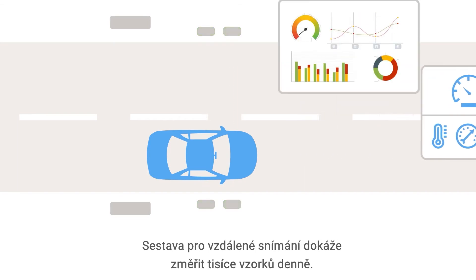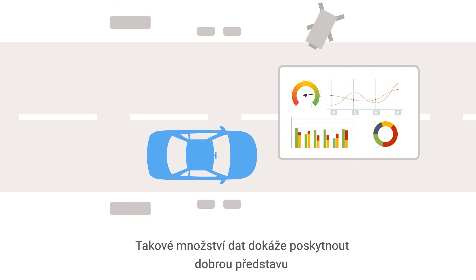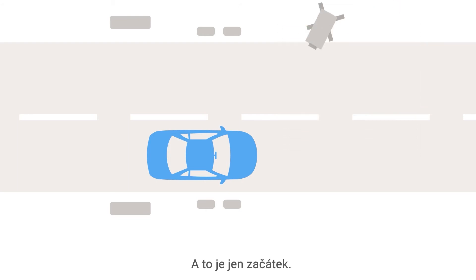A remote sensing setup can record thousands of samples a day. That much data can provide a good picture of vehicle emissions at the location, including the concentrations of specific pollutants. And that's just the beginning.